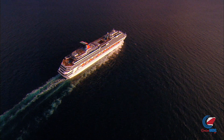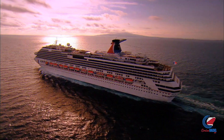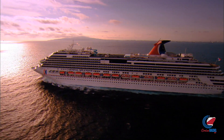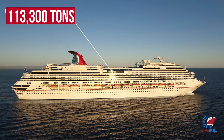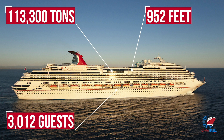Carnival Splendor was launched in 2007. She is the sole ship of the Splendor class and a slightly smaller version of Costa's Concordia class. She comes in at 113,300 gross registered tons, carries 3,012 guests, and is 952 feet long.